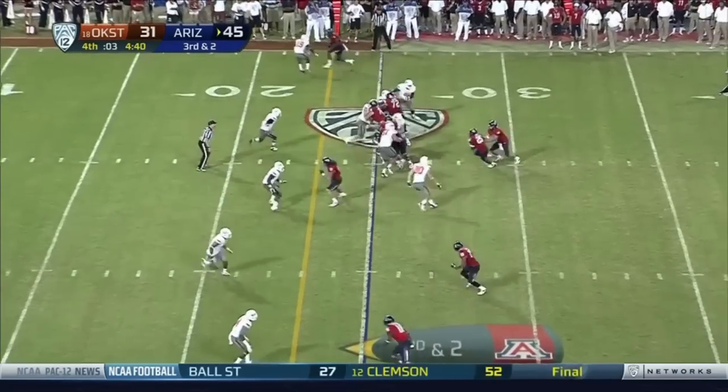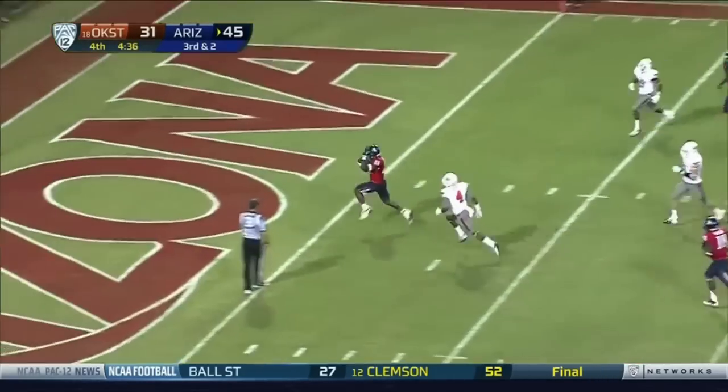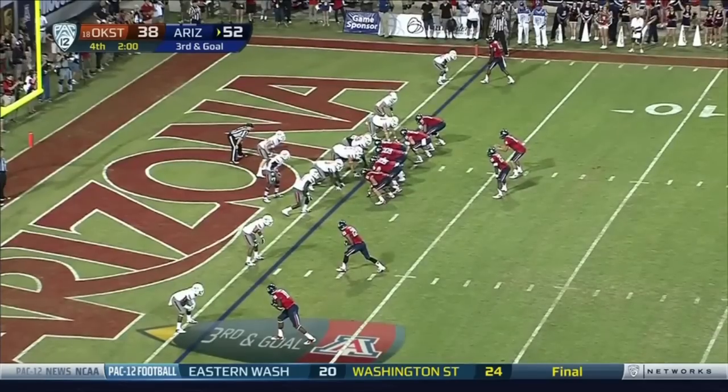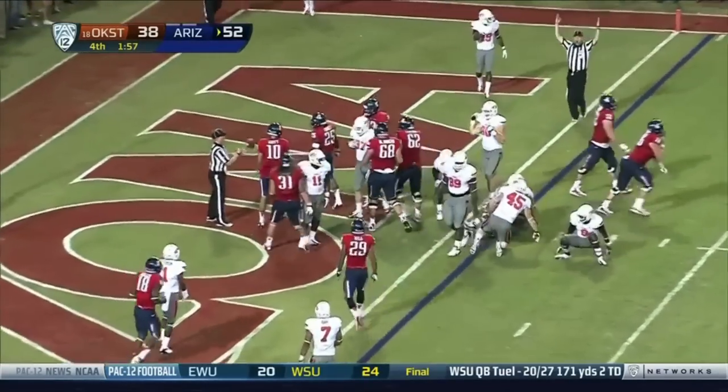Not done yet though. Scott hands off to Carey, right up the middle. The hand to Carey — leaps into the end zone, there is number four.